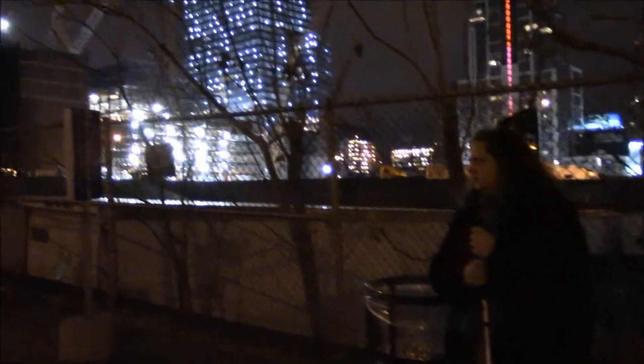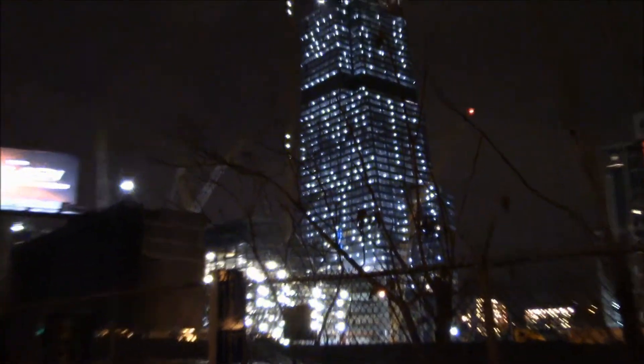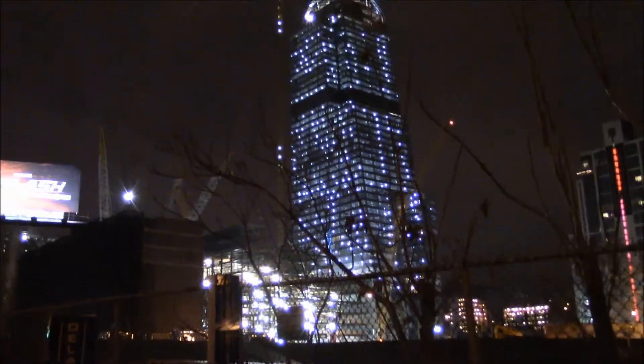Kind of zoom in over here. Those lights are the Hudson Yards. And then there's this really tall building that I'll have to Google and find out what it is. I bet Google Earth can help me with that, because I don't know what that is.